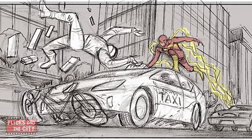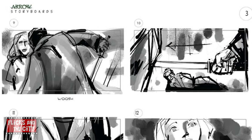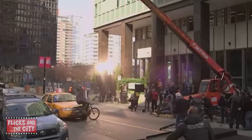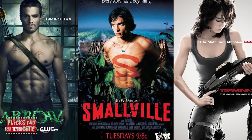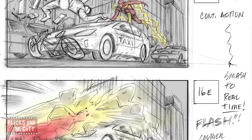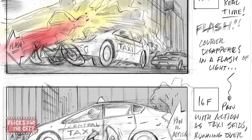Storyboard artist Adrian Van Viersen made over 400 boards for The Flash pilot, compared to only half that number for The Arrow pilot. According to Van Viersen, The Flash is the biggest pilot he and director David Nutter have ever worked on together — and bear in mind they've made pilots for shows including Arrow, Smallville, and Terminator: The Sarah Connor Chronicles. The Flash is particularly complex as the stunt and visual effects teams have to combine the speed force effects with the live action, and the storyboards are especially useful for that.